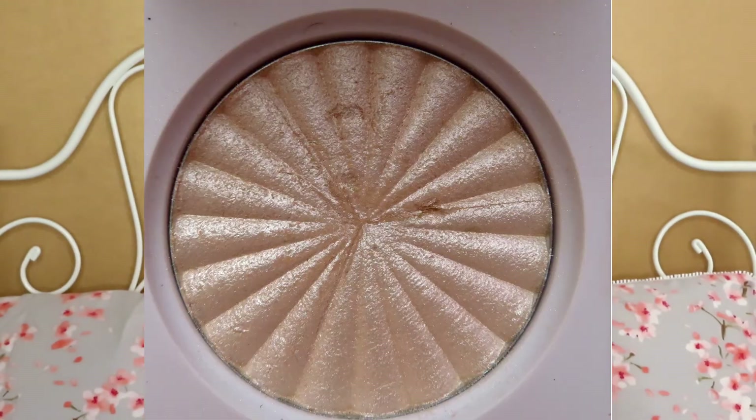I'm going to try to hit pan on the Olivia Rodrigo Nick Tutorials Glazed Doughnut highlighter. I'll take a full photo and show you — there's not a whole lot of use in this so it's going to take a good while, but I want to give it a go.